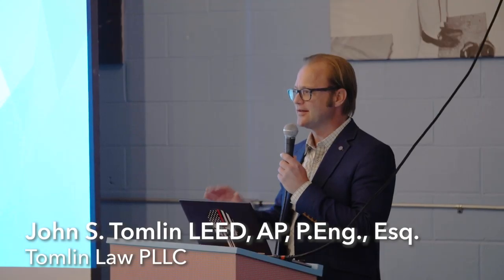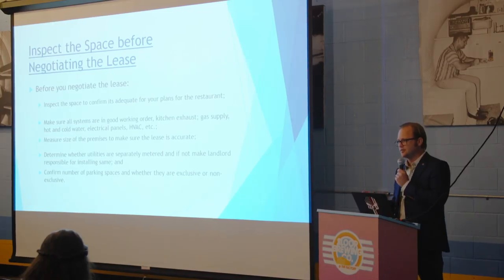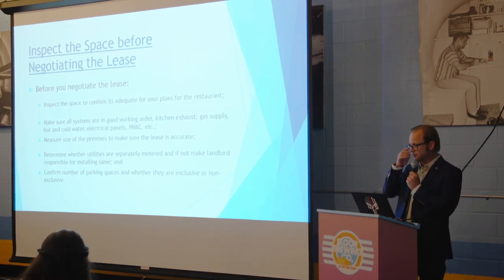I'm going to focus on two transactional aspects of a restaurant: leasing restaurants and buying a restaurant. I'm going to focus more on practical points without really getting into the deep legal aspects of those two types of transactions. Before you even start negotiating the lease or talking with a lawyer, you want to inspect the space.